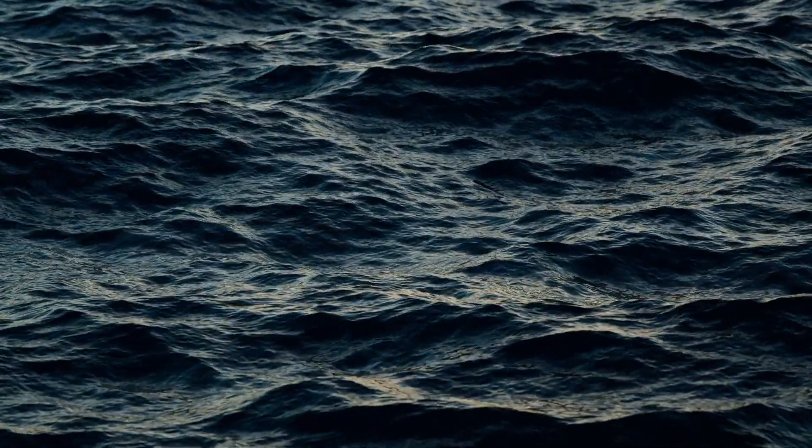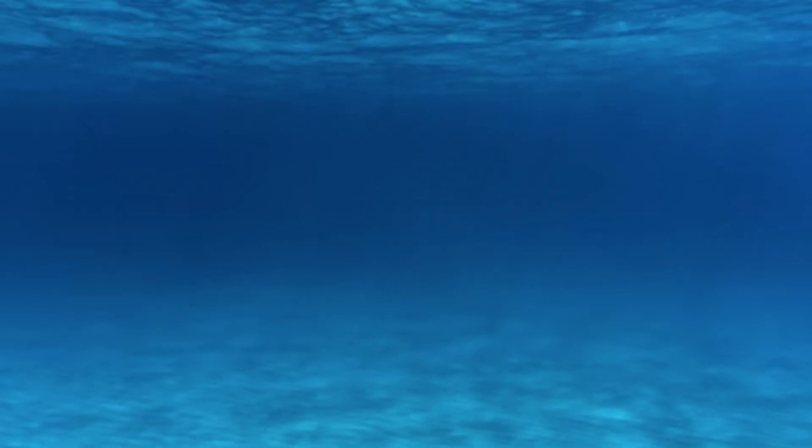The hull of a submarine is divided into two main parts: the inner hull, which is a strong, reinforced structure that contains the crew quarters and other living spaces, and the outer hull, which is a thinner layer that helps the submarine maintain its shape and stability in the water.